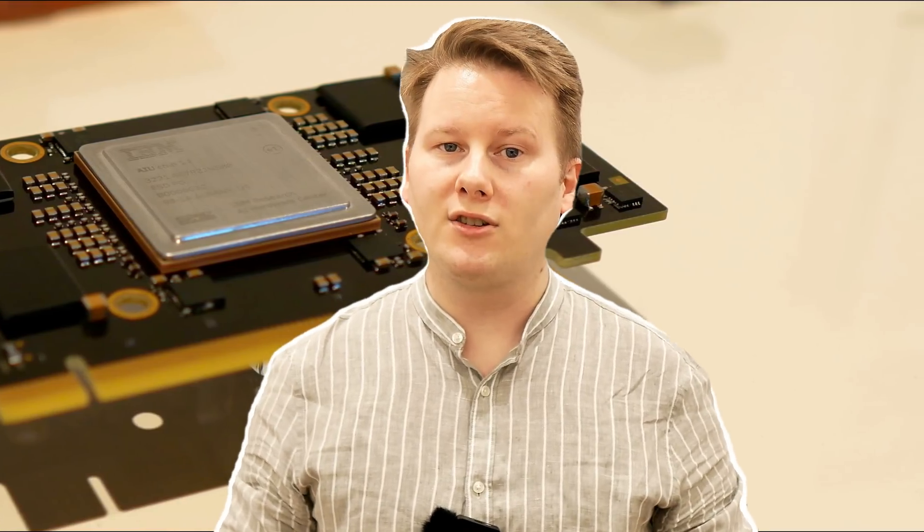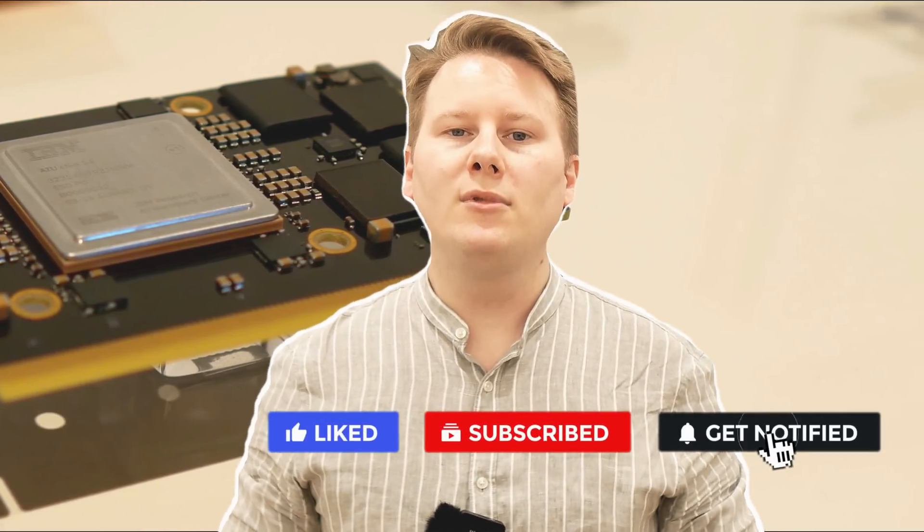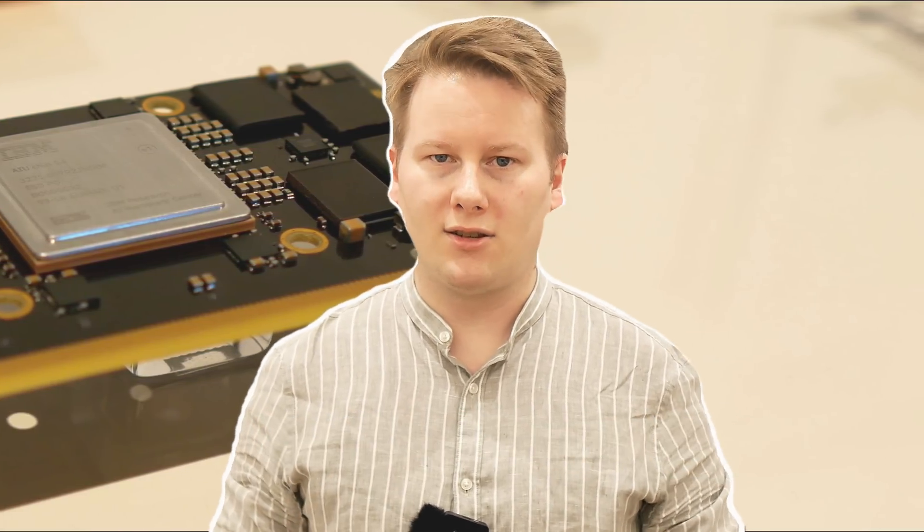Joining me today is Dr. Talia Gershon, Director of Hybrid Cloud Infrastructure Research at IBM. We're going to talk today about the importance of having a solution that covers not only the base compute, but how you manipulate that data in a full-stack solution.